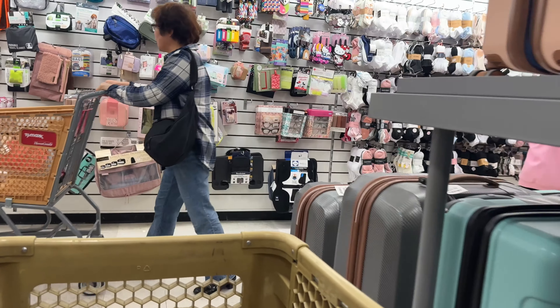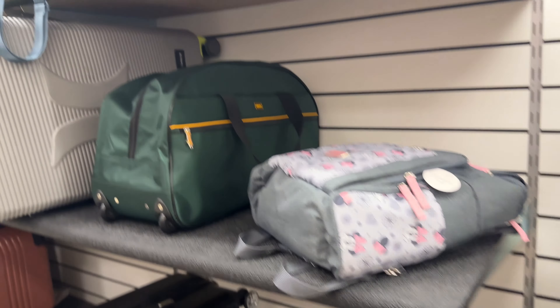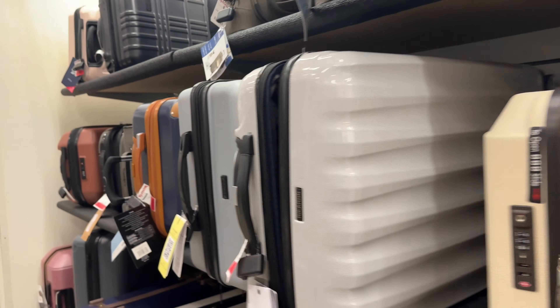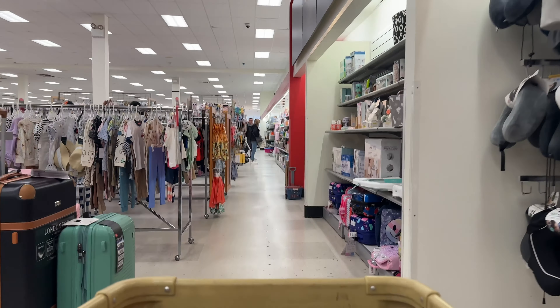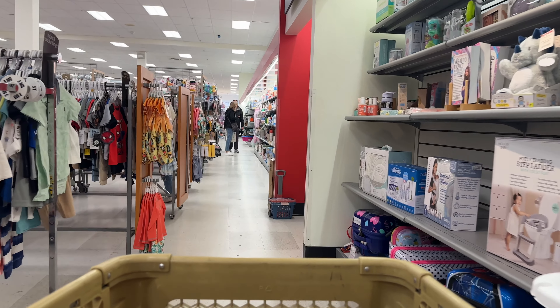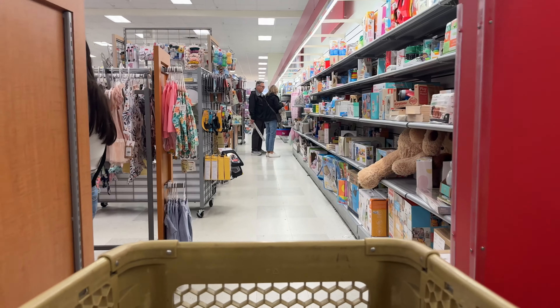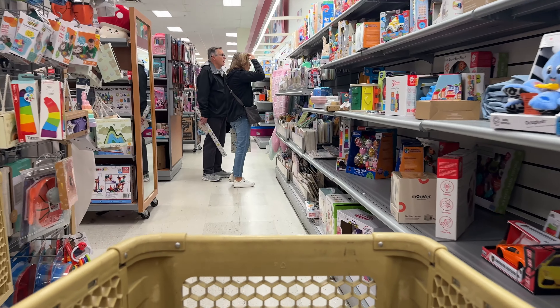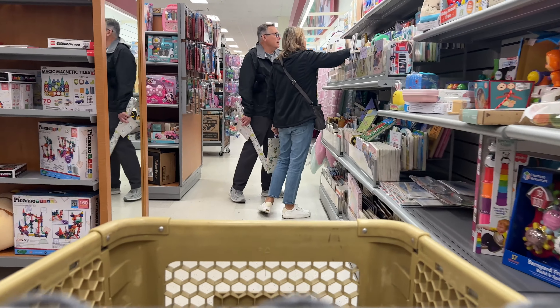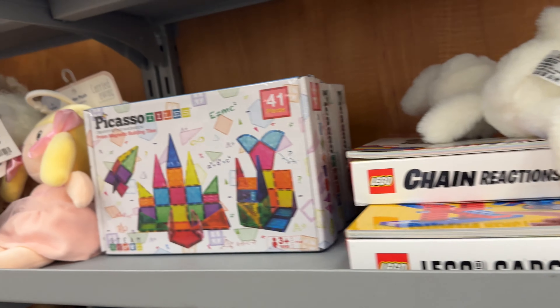I'm in the market for, like, the half size — the smallest hard suitcase that you see. I saw one at a Marshalls but I didn't really like the design on it, so I've been looking at the different stores to see if I can find one I like. Because usually when I travel I have to gate check my carry-on — even though it's a carry-on and it's supposed to fit under the seat or in the overhead, the airlines are always making everyone gate check their carry-ons. So I thought maybe if I got a half-size carry-on I might be able to keep it with me inside.